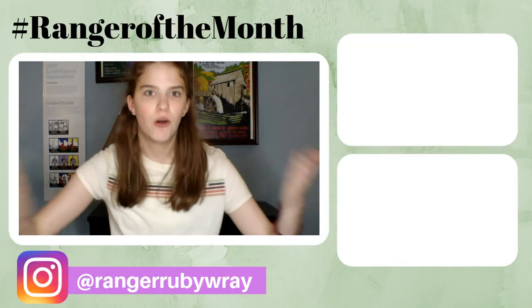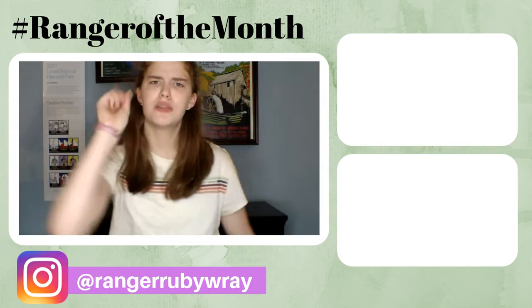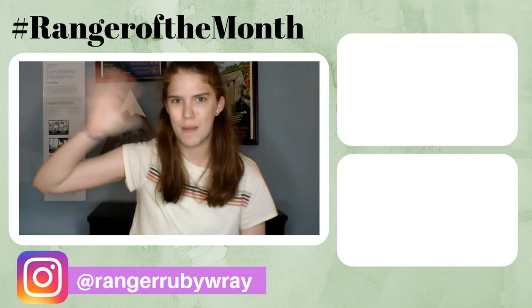Well everybody, that is the end of today's video. I hope you enjoyed it. If you did, please be sure to give this video a huge thumbs up and comment down below with your thoughts — I'd love to hear from you. Also, be sure to click that red subscribe button and the little bell next to it to always know when I post new videos. Thank you so much for watching, and I shall see you next video. Bye!